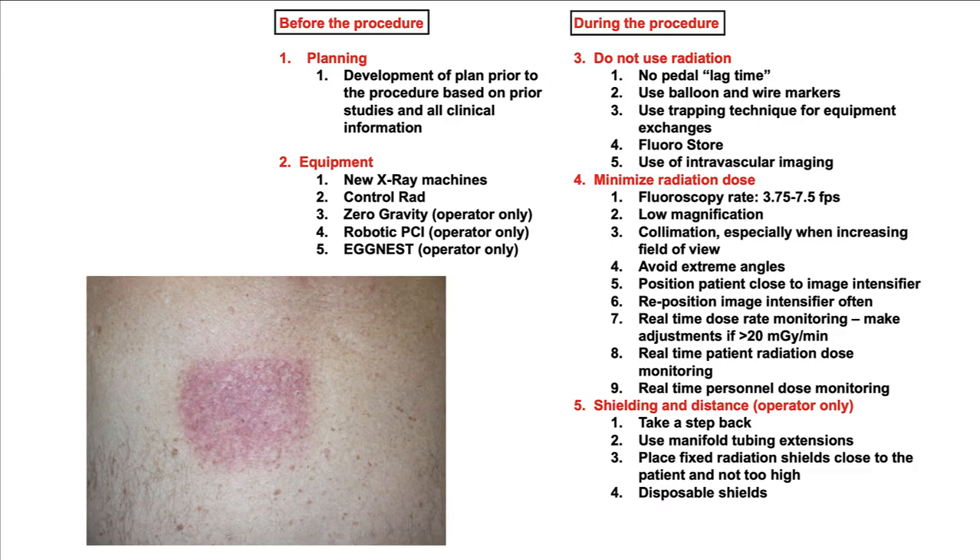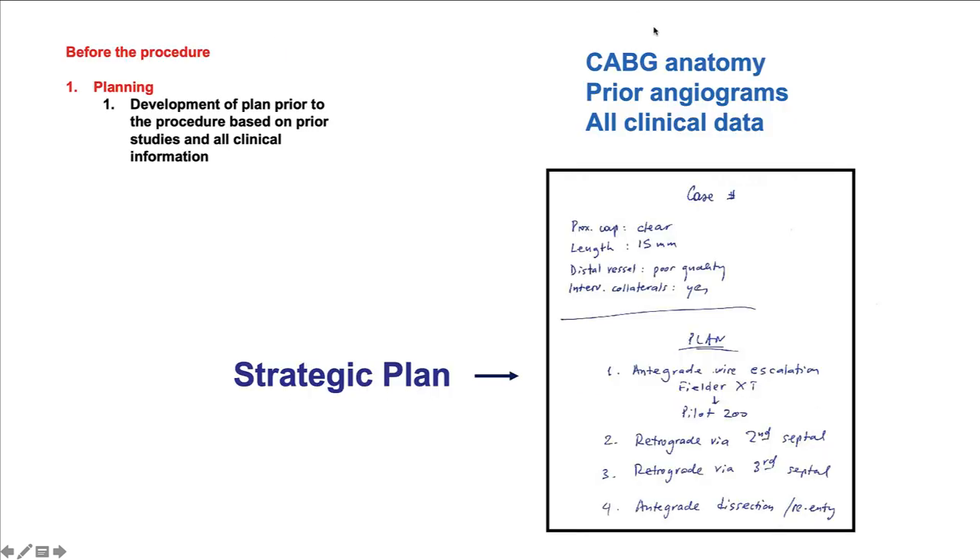There are five categories of things we can do to minimize radiation dose, both before the procedure as well as during the procedure. First, before the procedure, it is important to plan the procedure carefully. Having a strategic plan, all the necessary information — such as the anatomy in patients who have previous coronary bypass, having reviewed the previous angiogram to know where the coronary ostia are located and what to expect in the coronary arteries — and having carefully reviewed all the clinical data will help optimize the procedure, make it faster, and require less radiation. This is an example of a strategic plan in a patient who requires CTO PCI.